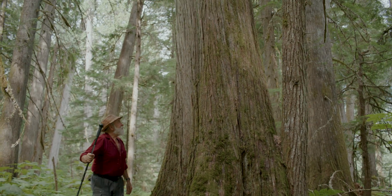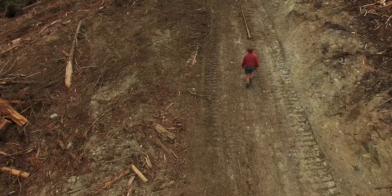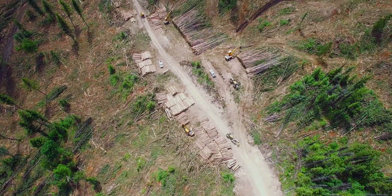I'm Craig Pettit, a Charter Director of the Valhalla Wilderness Society. Over the last 50-60 years, I've seen acres and acres of these forests clear-cut, piled up, and slash burned.